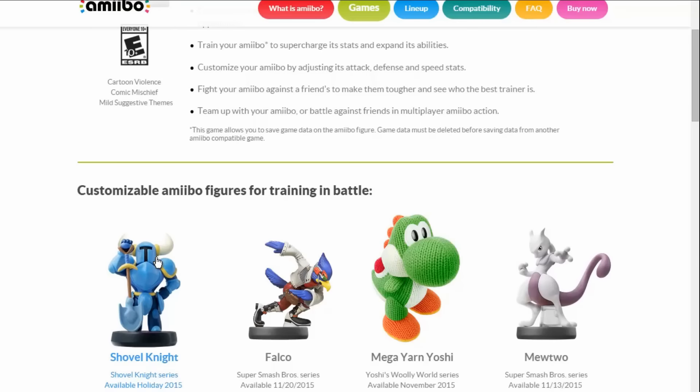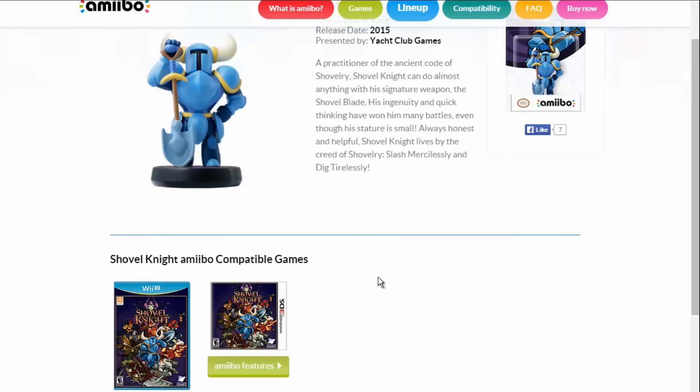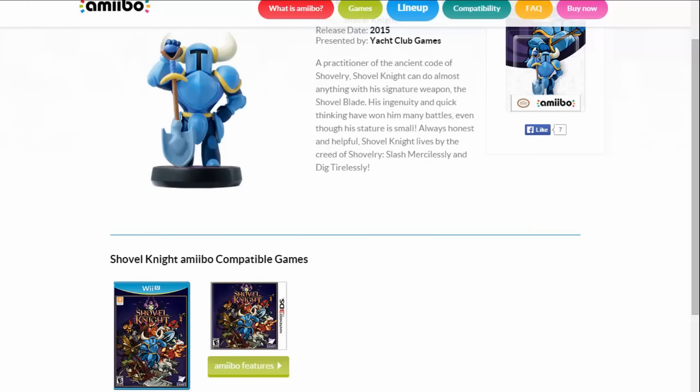He only appears on the Smash Bros. page, but if you look on his own page, it just says it's compatible only with Shovel Knight.